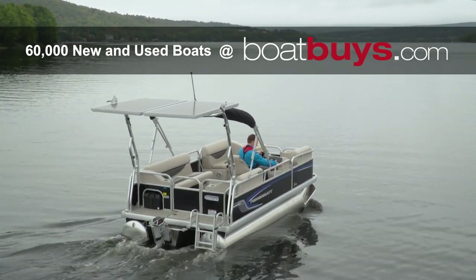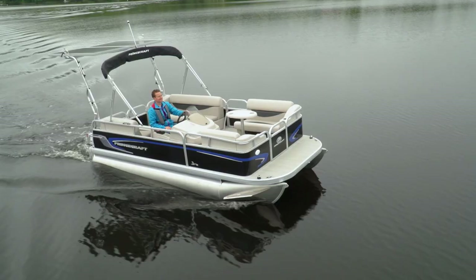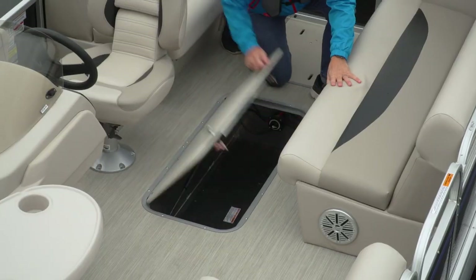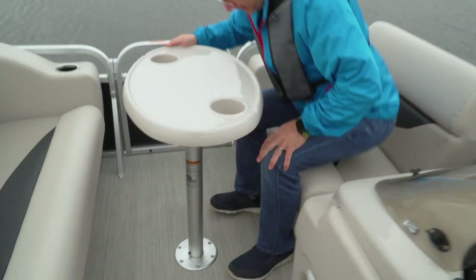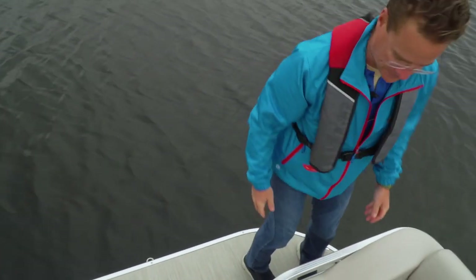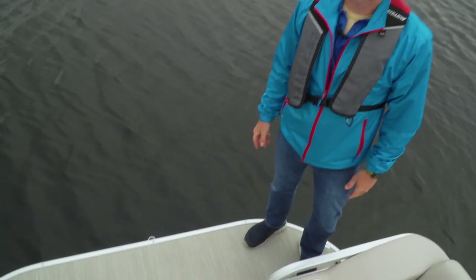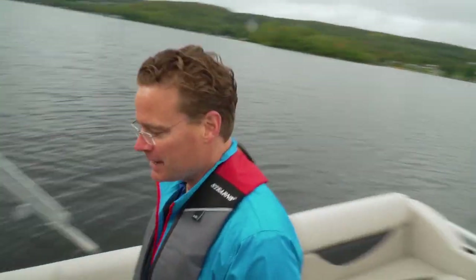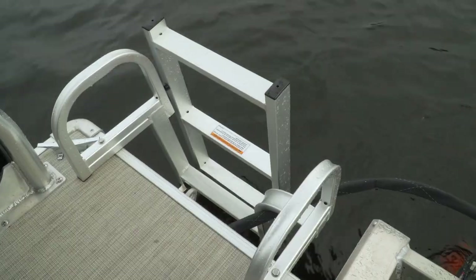They may be small but remain functional with many of the features found on larger pontoons, including three lounges, plenty of storage space, and even a stowable pedestal table. Even though the Brio's only 17-feet long, check out the size of the forward platform — I know some bigger pontoons that don't have this much space up front. Not only does it have a forward platform, but it has an aft platform as well, so access to the water can be had from either side of the boat.